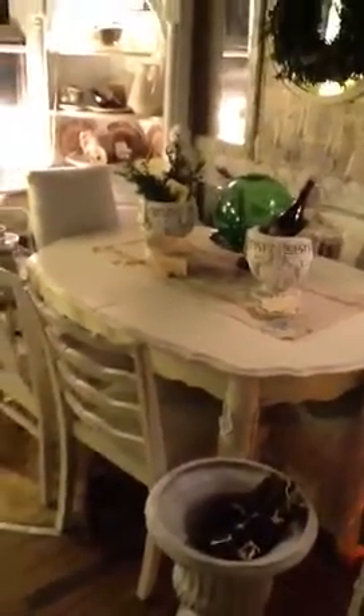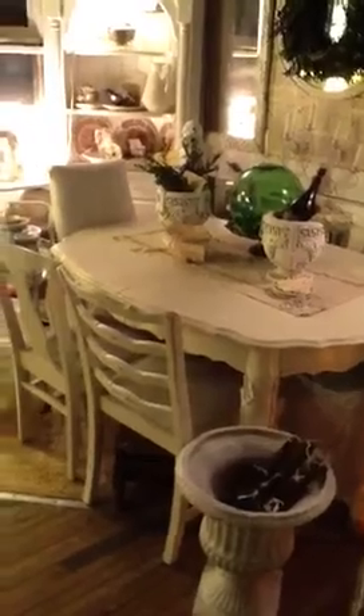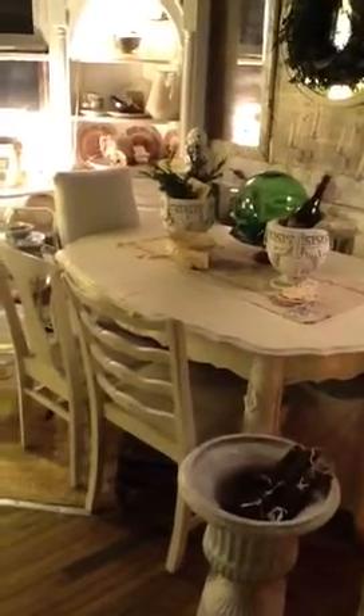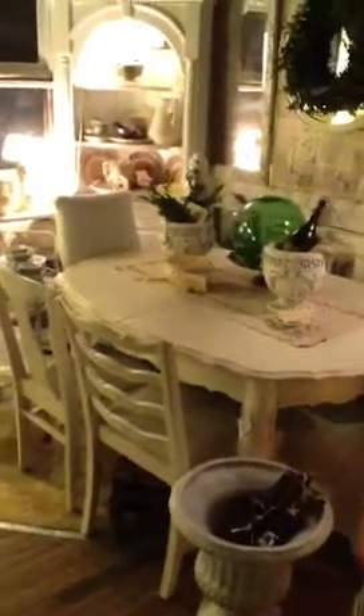First thing we brought in was this great table. We've been holding on to it for a while — we finally collected enough chairs. We're selling it with four vintage chairs, all the same fabric on the seats, all painted in the same color but a little different. We like to mix that up a little bit. I always think that's a great shabby chic, kind of French country look.